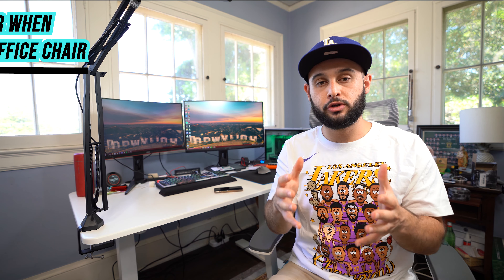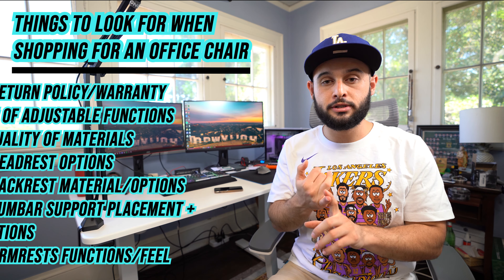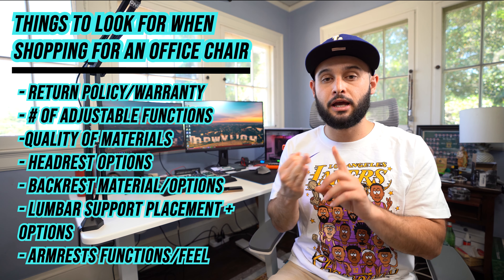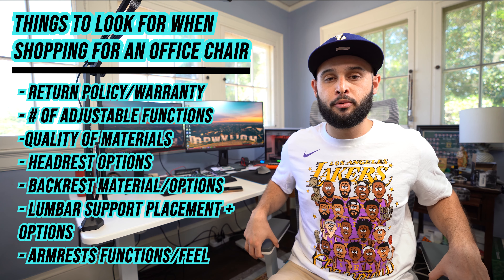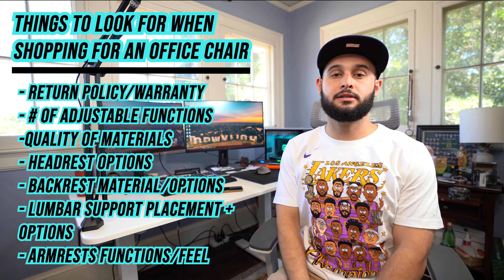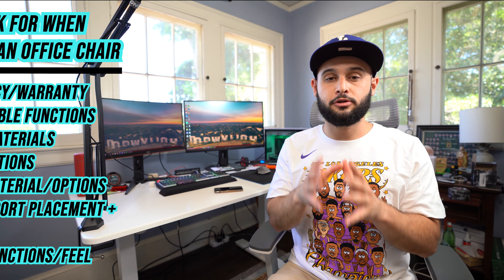I want to give you guys a little background on what makes one office chair better than the next. Some things to consider when looking at ergonomic chairs in general: your warranty and return policy, the customization and adjustability, how the armrest operates, the overall quality of the chair, whether it has a headrest, the type of backrest and seat pad — the list goes on. Those are just some things to keep in mind.